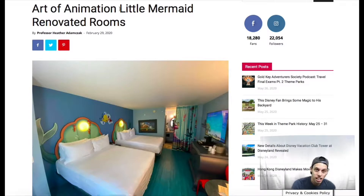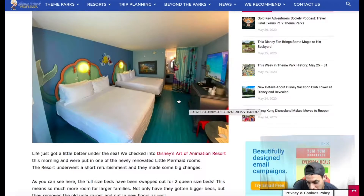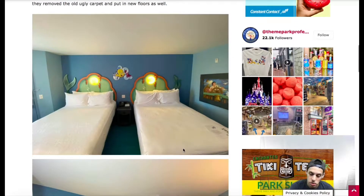The Art of Animation has had many renovations to their hotel rooms, one of them being the Little Mermaid section of the hotel. As you can see, they have the new floors on the ground — it's blue to look like the ocean. You can see Ariel's tail in the background and her friends. There are nice little portraits, and then you have your classic Disney dresser and TV, and the bathroom back there with a Little Mermaid themed curtain in front. The bed size is basically the same — all they did was change the frames, but the frames are so cute, they look like little clam shells.